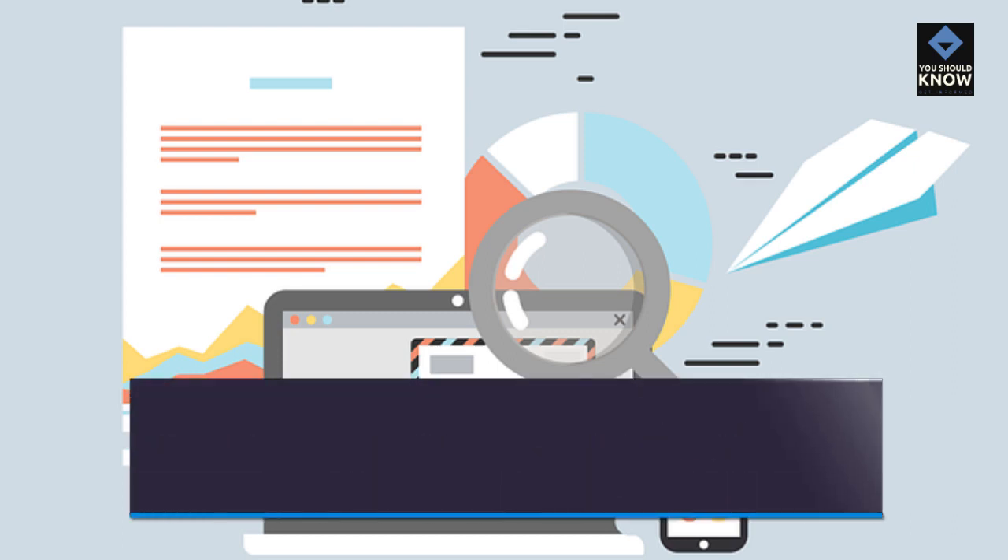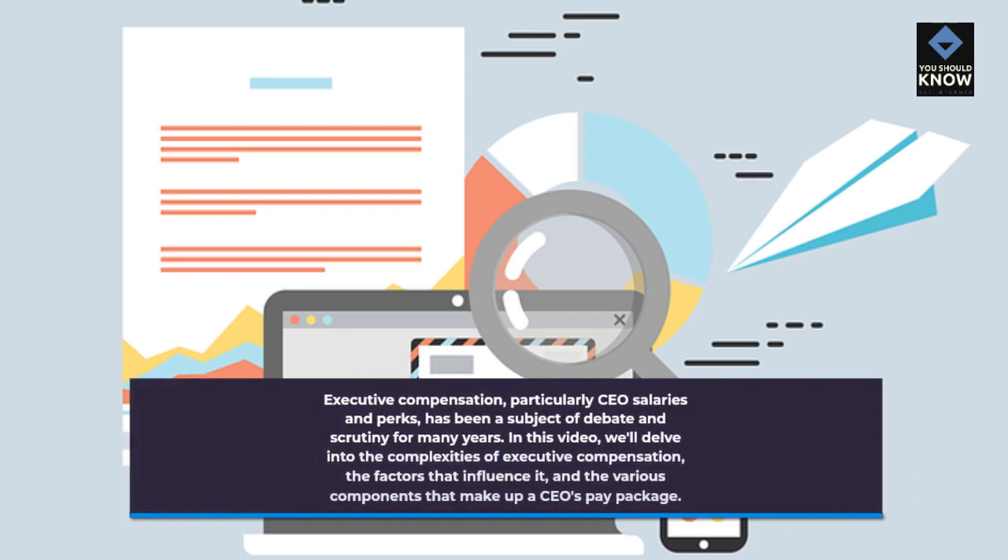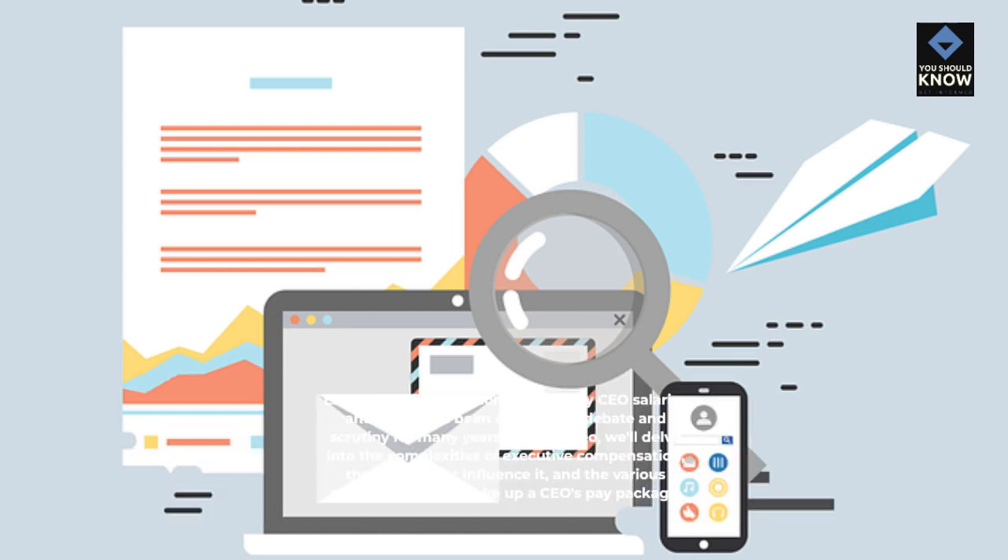Executive compensation, particularly CEO's salaries and perks, has been a subject of debate and scrutiny for many years. In this video, we'll delve into the complexities of executive compensation, the factors that influence it, and the various components that make up a CEO's pay package.